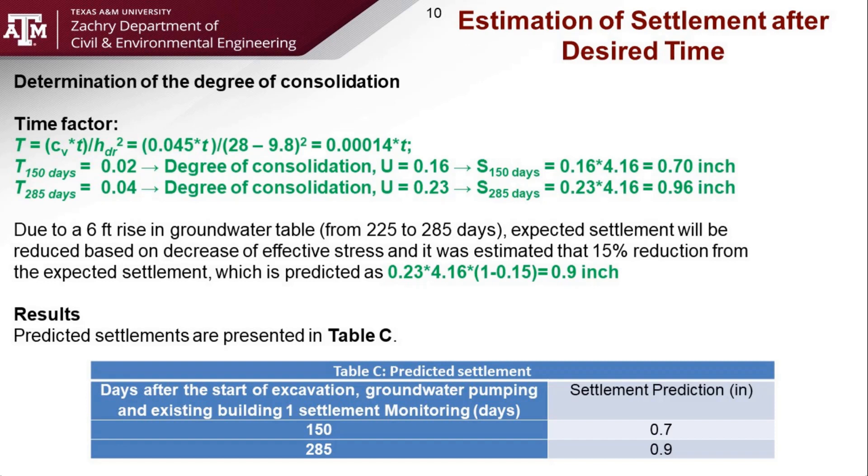However, we observed that there will be an increase in water level between 225 and 285 days. Due to the increase in water level, there will be a decrease in effective stress, which will result in a reduction in the total settlement after 285 days. Based on our estimation, we observed that the reduction will be 15%, and that is the reason we are reporting a reduced settlement of 0.9 inches after 285 days.